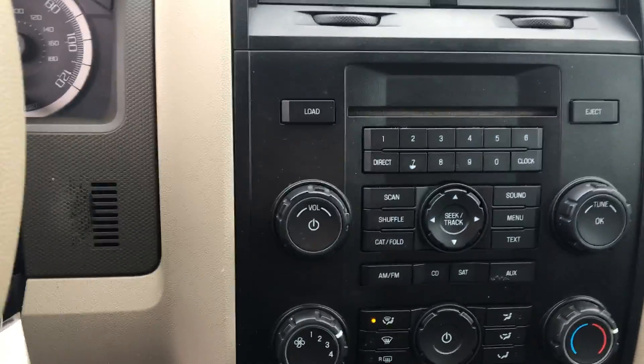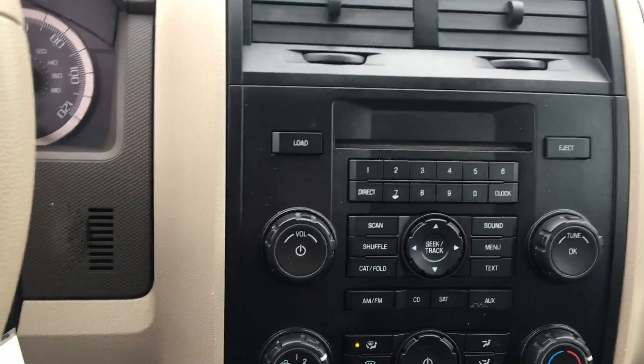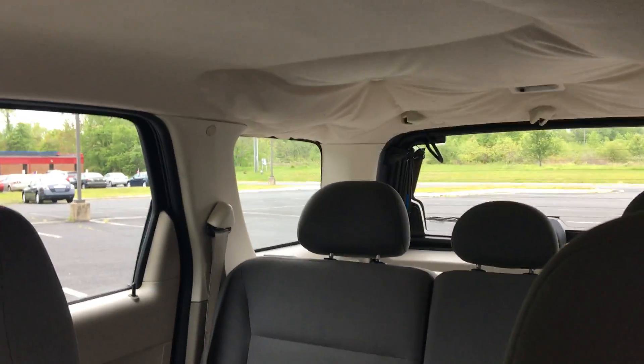Here we have an auxiliary port for your radio, AM FM stereo, a 6 disc CD player. You have some great backseat space for the family.